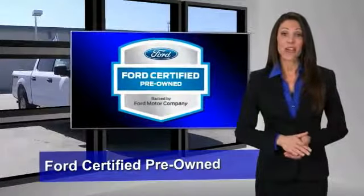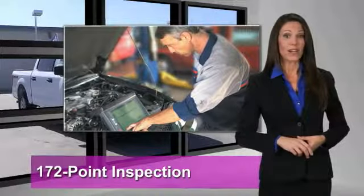This Ford-certified pre-owned vehicle has undergone a rigorous 170-point inspection.